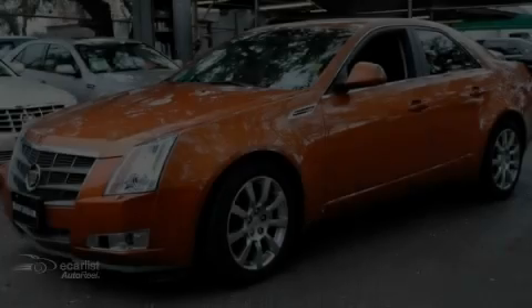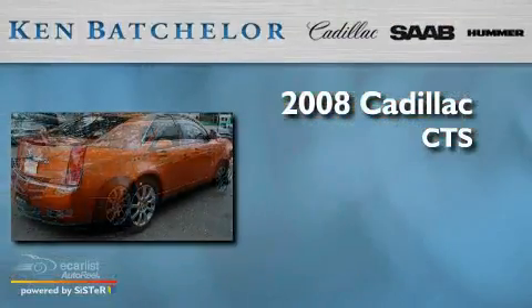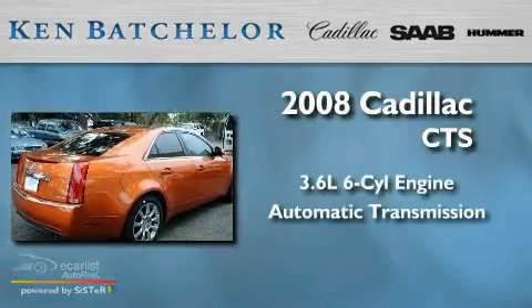Ken Batchelor, obsessed with service for over 30 years. This is a 2008 Cadillac CTS. It has a 3.6-liter six-cylinder engine and an automatic transmission.